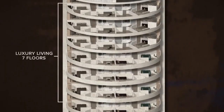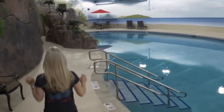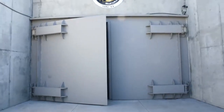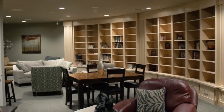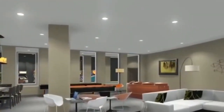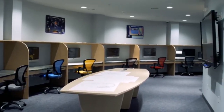The rise of the doomsday bunker for the super-rich is a testament to the extremes to which humanity will go in pursuit of safety and security. Whether viewed as a prudent investment, a status symbol, or an expression of existential dread, the rise of the doomsday bunker underscores the ever-present tension between security and uncertainty in the minds of the wealthy elite.